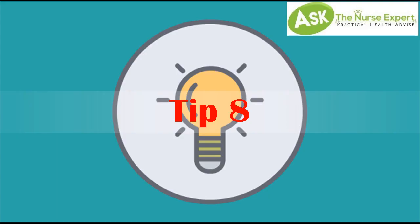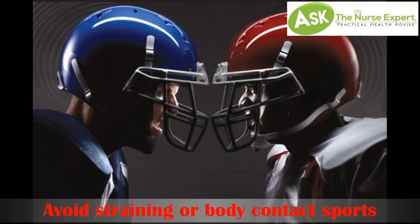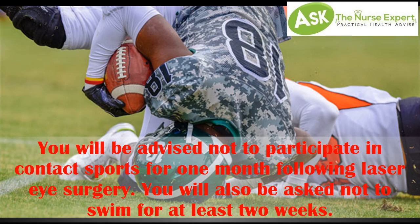Tip 8. Avoid straining or body contact sports. You will be advised not to participate in contact sports for one month following laser eye surgery. You will also be asked not to swim for at least two weeks.